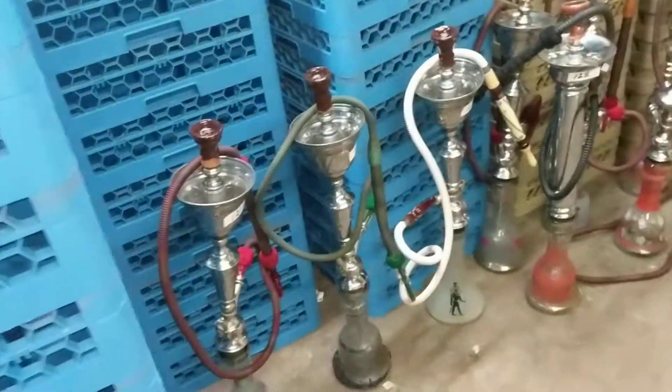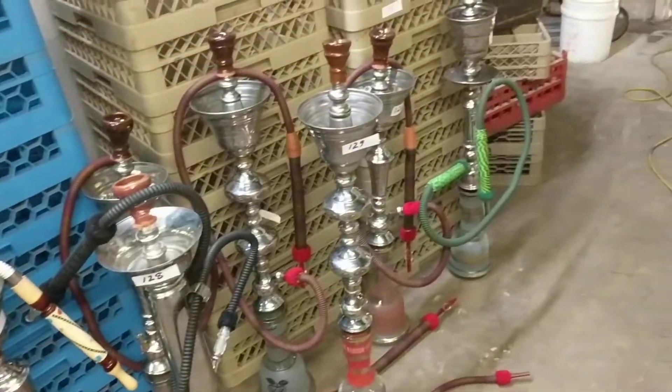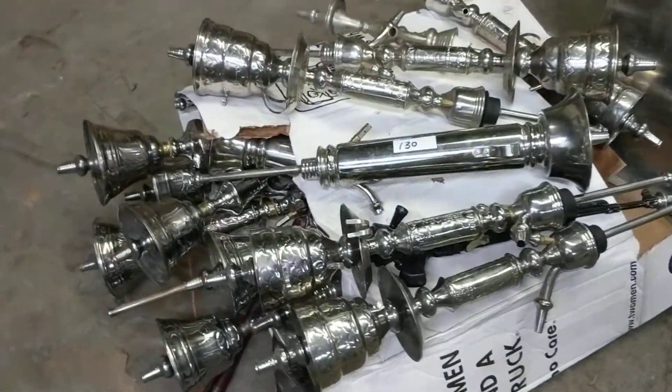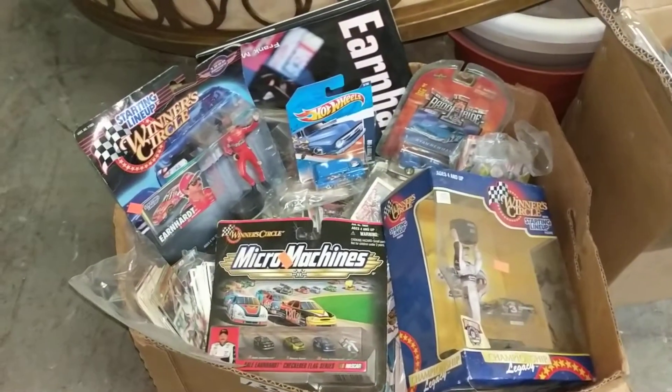We also have a hookah lounge in here. These are all hookahs — these ones are all complete. They're pretty much complete used hookahs but they're in really good shape. And these are all extra bases for it; it's all made out of aluminum.